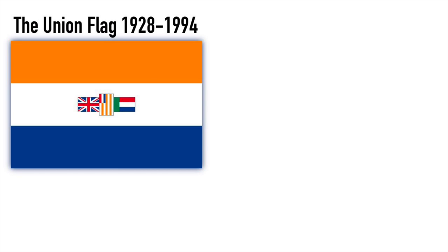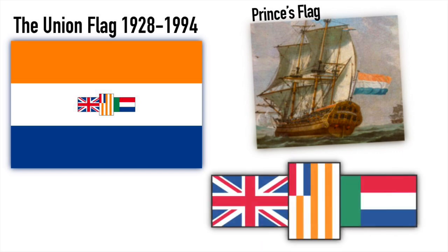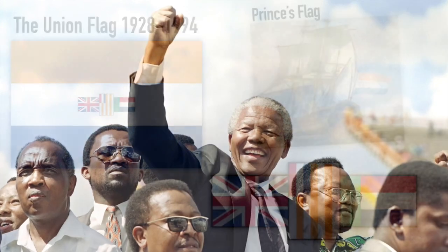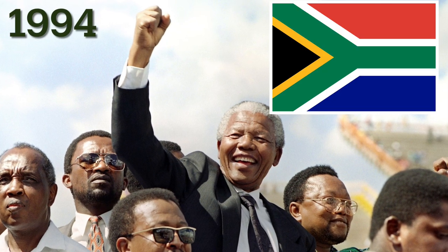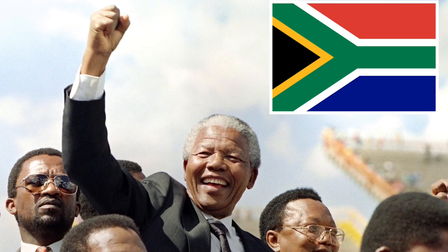In 1928, the Union of South Africa again switched its flag. The new flag was based on the Dutch Prince's flag, and in the middle we had the flags of the United Kingdom, the Orange Free State, and the flag of the earlier South African Republic in the center. When apartheid ended in 1994 and Nelson Mandela was elected president, the national flag was changed once more, and the flag we know today was adopted.